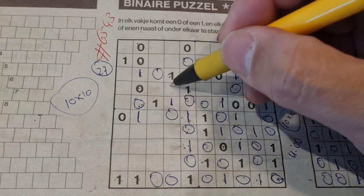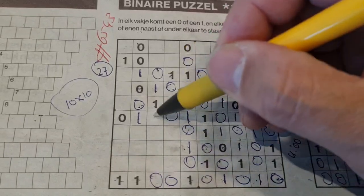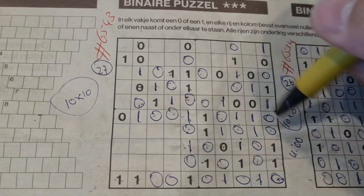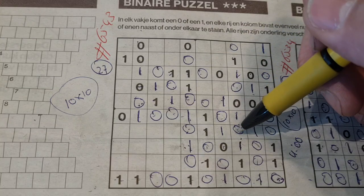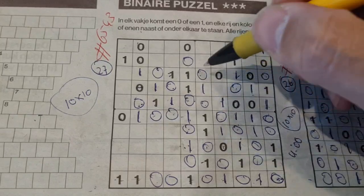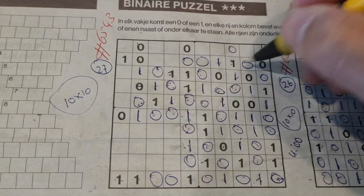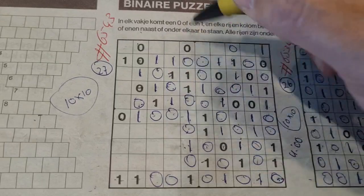Double zero here - one there, one. Between two ones comes a zero, between two zeros comes a one. One, two, three, four, five zeros - so the rest are ones. Between two zeros comes a one. Double one here - no there, no. Double zero here - one there, one. One, two, three, four, five zeros - so the rest are ones.